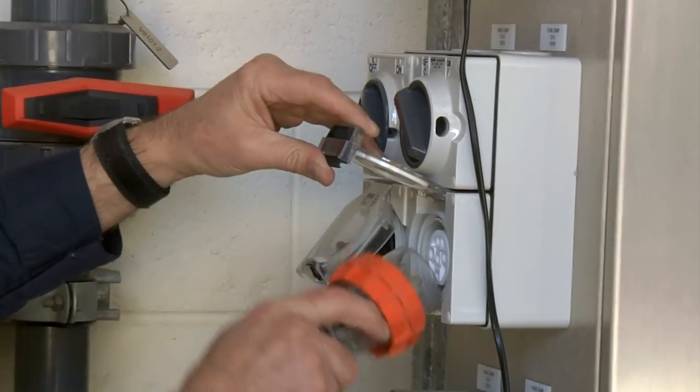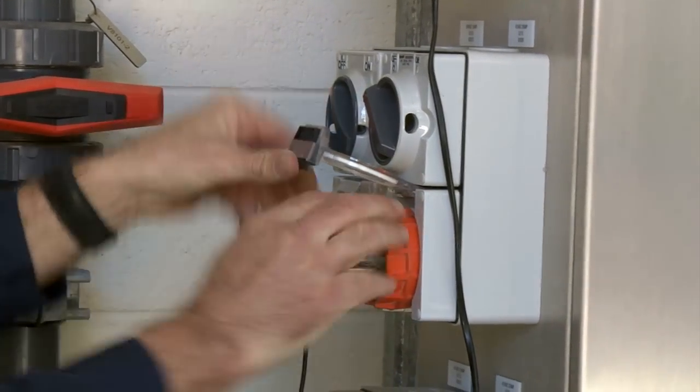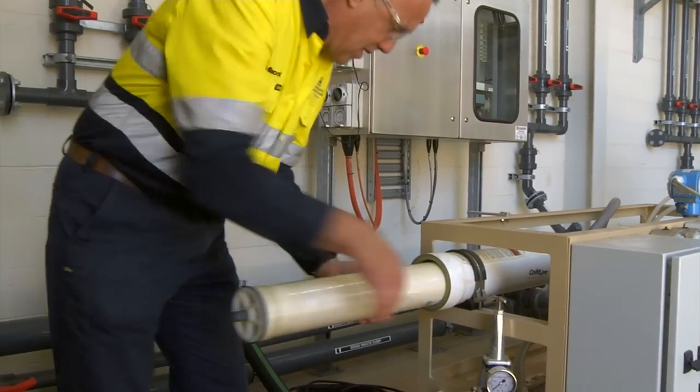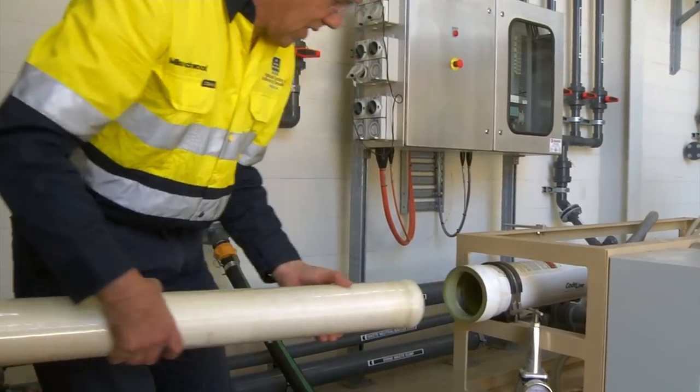Our pilot testing facility has been designed to provide a state-of-the-art environment to scale up from laboratory experiments, test new desalination technology and validate commercial products.